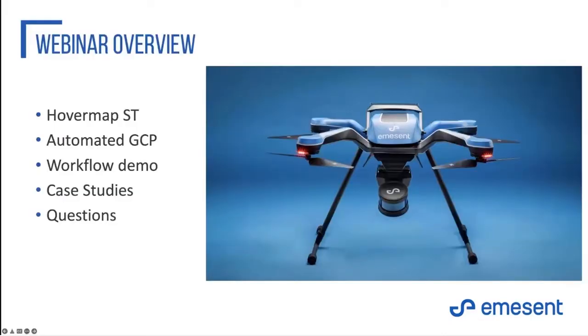Thanks for the intro, Kim, and welcome everybody. I'm really excited to be here today to talk about what we've been doing recently with the launch of HoverMap ST and the automated ground control feature, and explain how we can use that to generate survey grade results with the SLAM-based system.